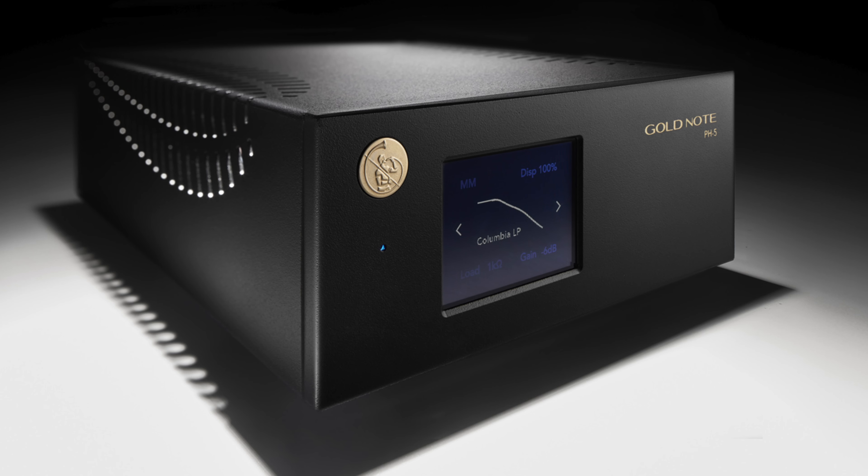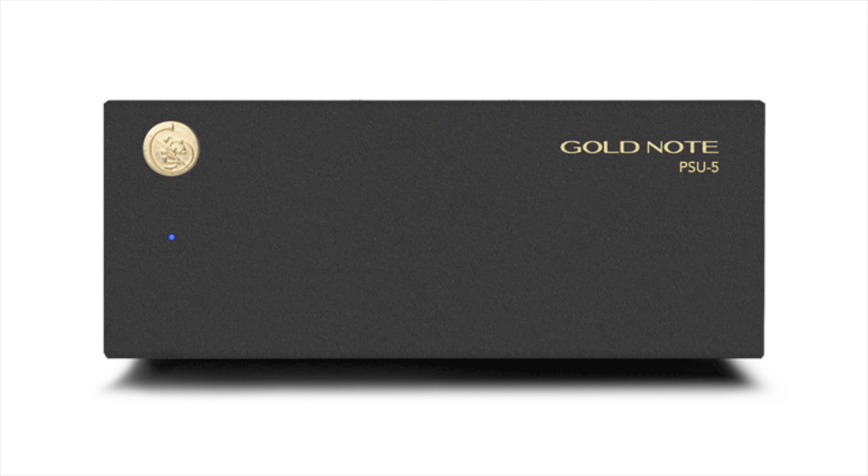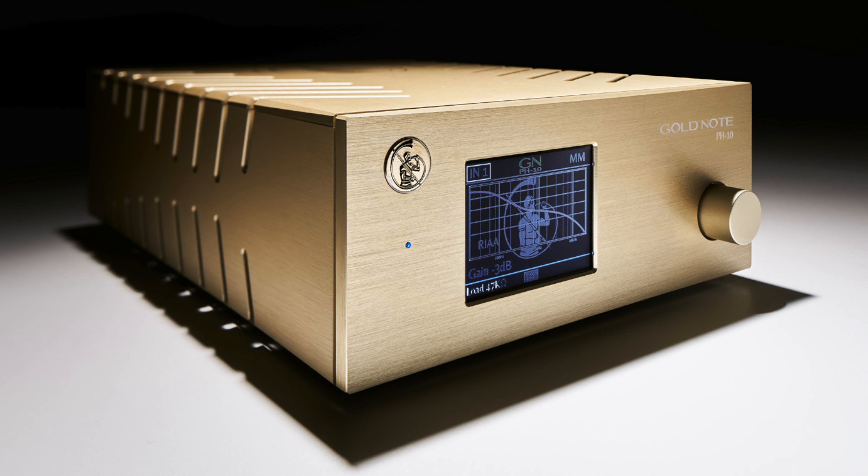The redesigned tonearm guarantees high performance. Together with that, we introduced a new phono stage in the same range called the PH5, with its external power supply, the PSU5, which can even drive the more famous and acclaimed PH10 that we released almost 10 years ago.